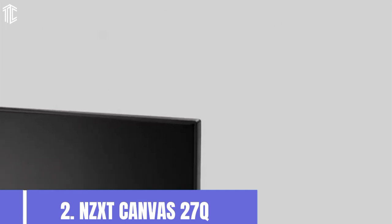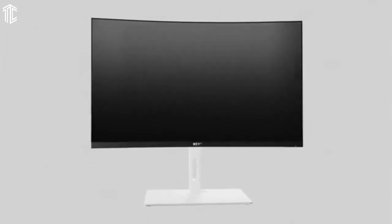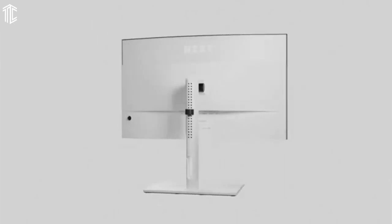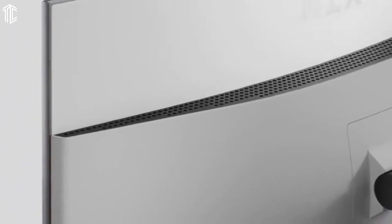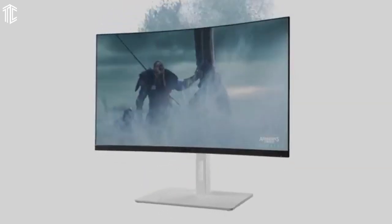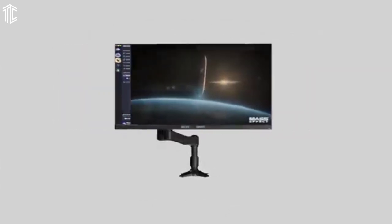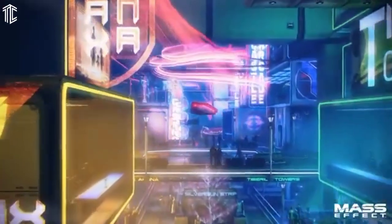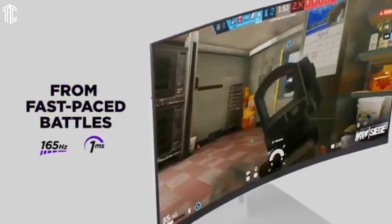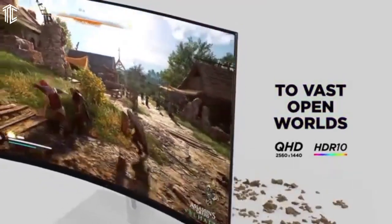Our next product is the NZXT Canvas 27Q, the best budget monitor for photo editing. Most monitors sold for less than $300 are a bad fit for photo editing — the NZXT Canvas 27Q is a rare exception. This is a 27-inch 1440p monitor with an IPS panel. The monitor's resolution is its key weakness, as 2560x1440 can feel tight when editing modern photos. However, it's fine if you often crop down your work.